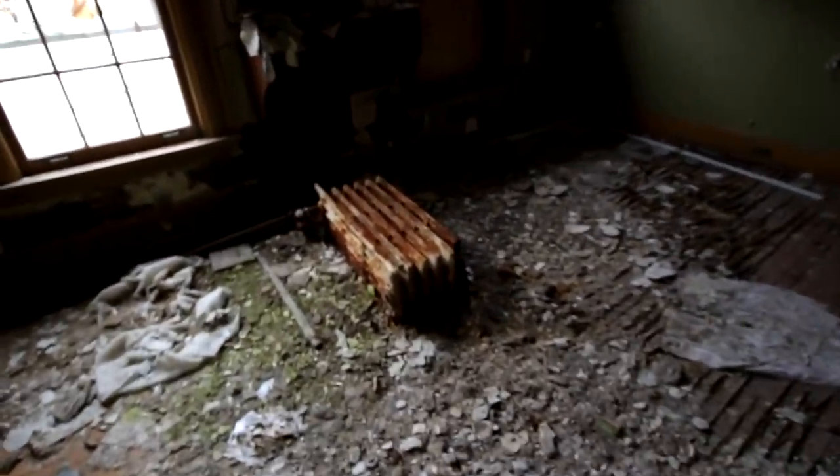Wow, this room is very decayed. Look how bad the floor looks — I think it might have actually fallen somewhere, or maybe somebody came in and broke it. Nothing in that closet.